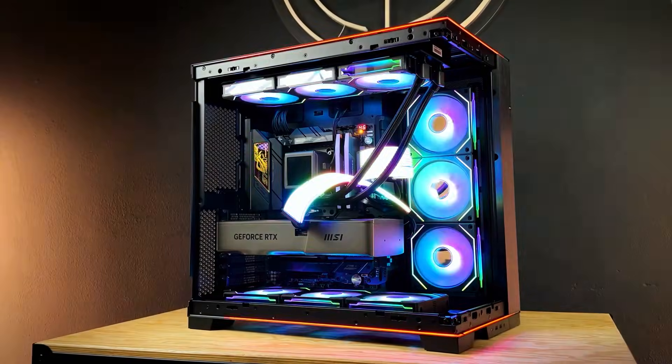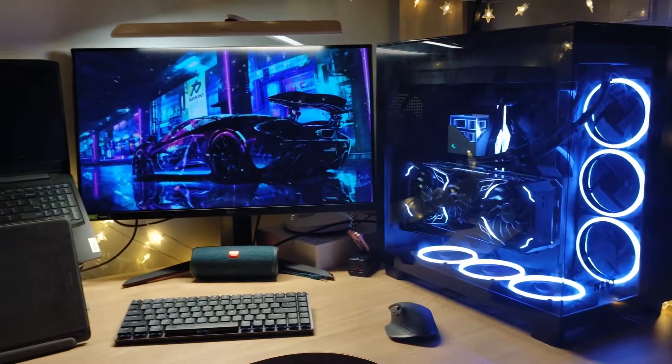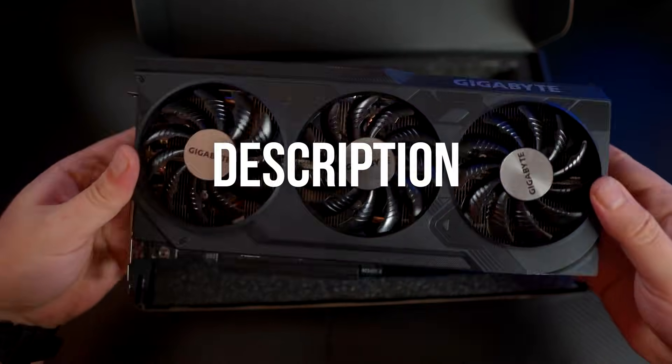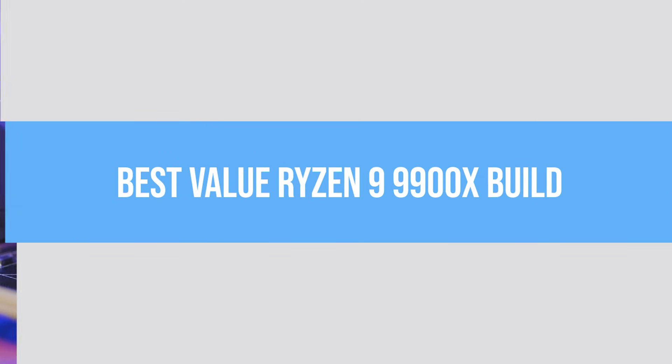I'll present quite a high-end premium build, and a value-focused build that prioritizes a good price-to-performance ratio. Remember that you can check all PC parts and prices in the description. With that out of the way, let's crack on with the best value build.